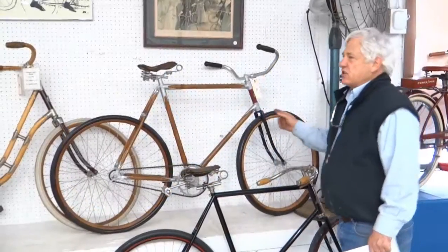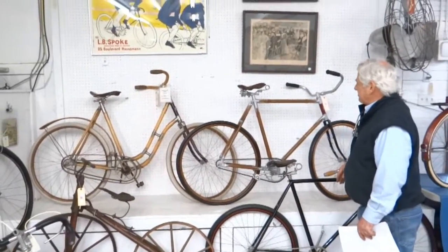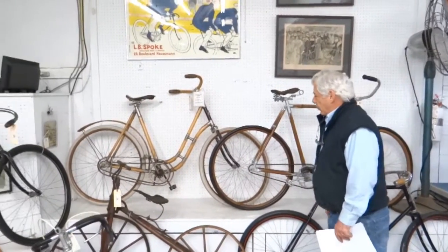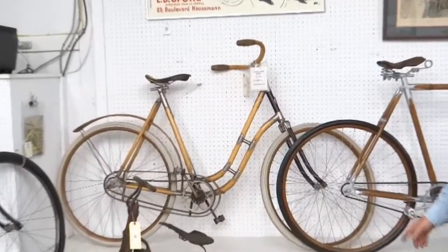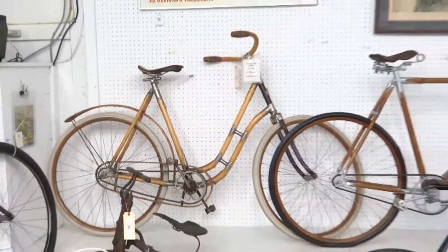These are his and hers Chileans — wooden bicycles again. Beautiful, beautiful workmanship. It's the first time I've had a matched pair like this. They're very special bicycles.